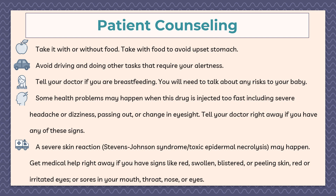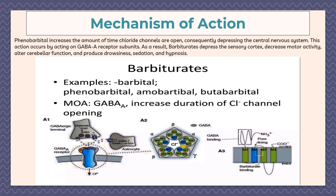If you have signs of Stevens-Johnson syndrome — such as red, swollen, peeling skin, red or irritated eyes, or sores in your mouth, throat, nose, and eyes — get medical help right away. Phenobarbital works by increasing the amount of time chloride channels are open, thereby depressing the central nervous system. This action occurs by acting on the GABA-A receptor subunit, resulting in depression of the sensory cortex, decreased motor activity, altered cerebral function, and producing drowsiness, sedation, and hypnosis.